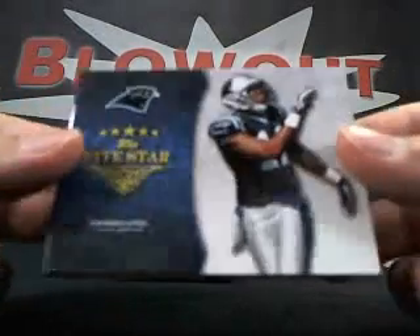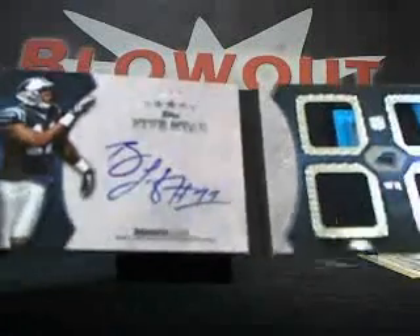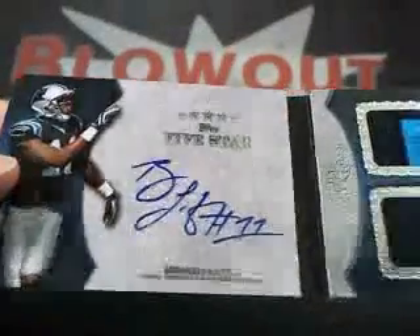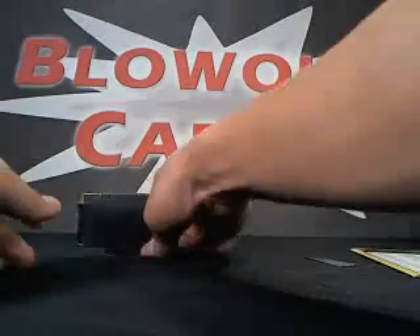And lastly, here's your booklet. Looks like Brandon LaFell, wide receiver, Panthers, number 12 of 25. Crazy — patches on top, both three color, single colors on the bottom. 12 of 25, Brandon LaFell booklet. Congratulations. Very nice box — moving on.